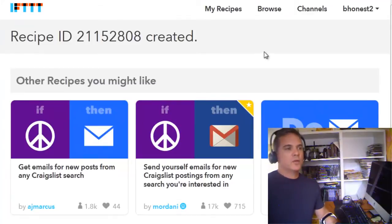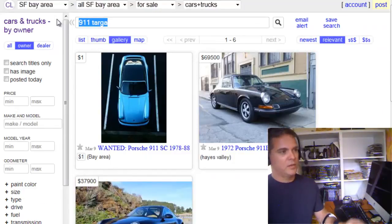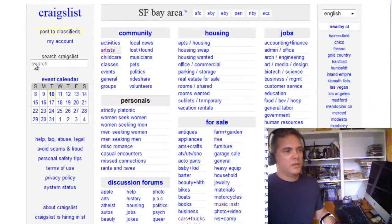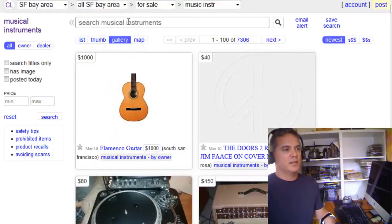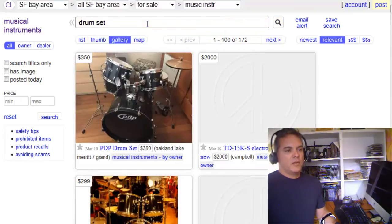Literally within a few minutes, I'll start getting notified if somebody's listing something. I won't be notified for a long time because people aren't listing the 911 Targa very frequently. However, I do have other recipes created. For example, I'm interested in drums — I'm a drummer. And rather than going to the musical instruments section and typing in 'drum set' every single day, I can just get an email notification instead.